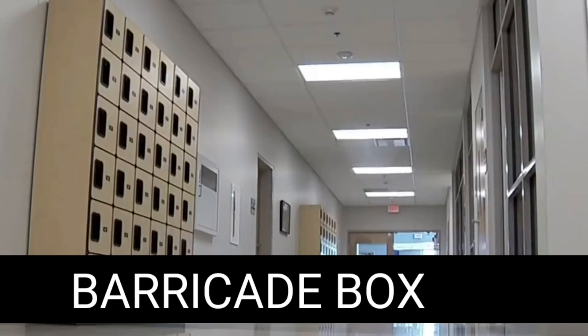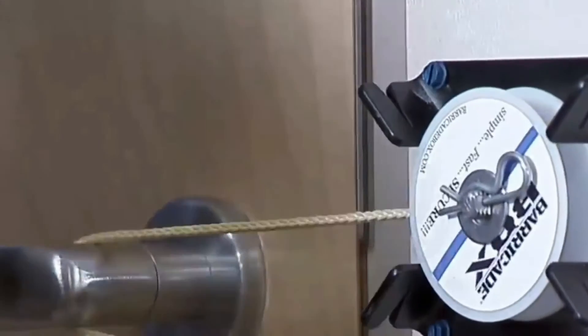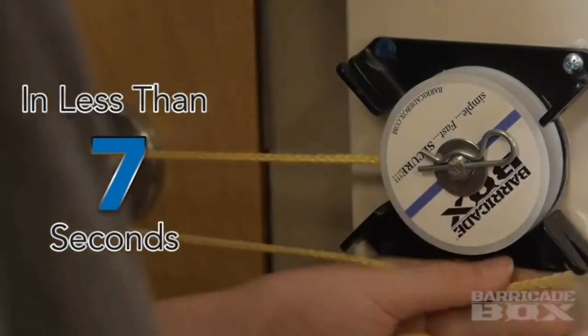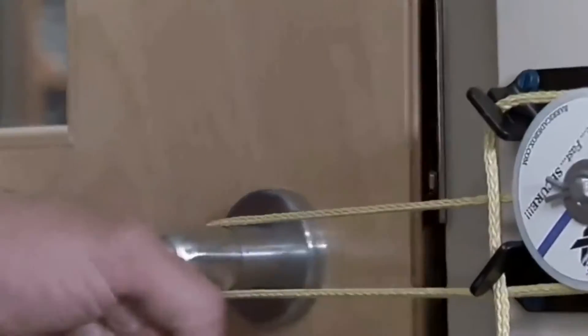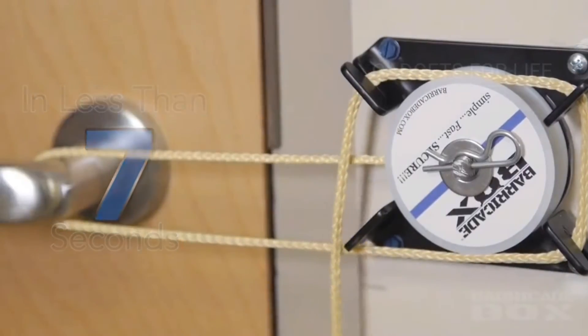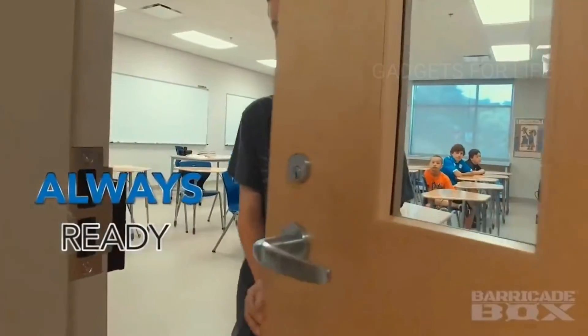Barricade Box. This device is a fast and reliable way to barricade the door in an emergency. The Barricade Box was invented by Sergeant Crisco Copp, who served more than 20 years in the Marine Corps and then worked for the police. This door locking device is a very simple, fast and safe solution. Barricade Box can work on almost any door with a handle, regardless of direction. In less than seven minutes, this unique device can be installed on any door made of any material.